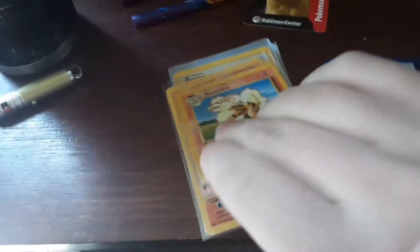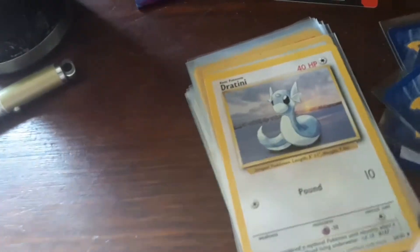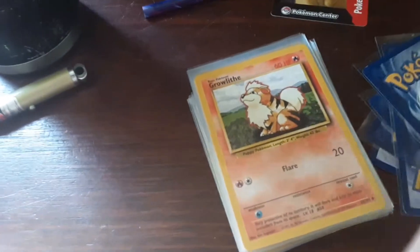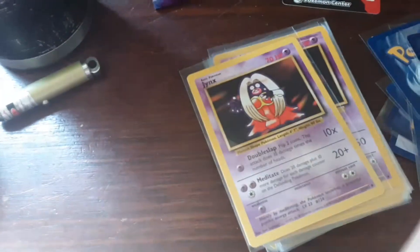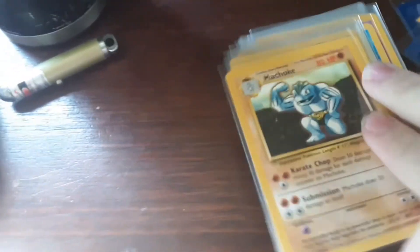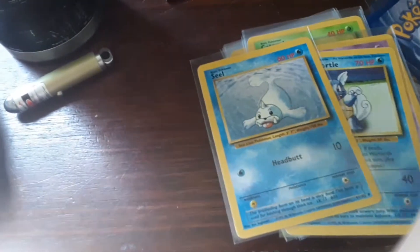Okay, let's see what we have here. We have an Electrode, we got an Arcanine, we got a Charmeleon, we got a Dewgong, we got a Dratini — which that is amazing, oh my gosh the artwork — Farfetch'd, Growlithe, Haunter, we got an Ivysaur, we got a Jynx, we got a Kadabra, we got a Machoke, we got a Magikarp, we got a Magmar, we got a Nidorino, we got a Poliwhirl which is awesome, Porygon which is also awesome, Raticate which is also awesome, and Seel.